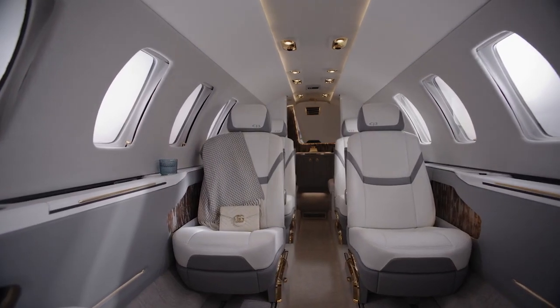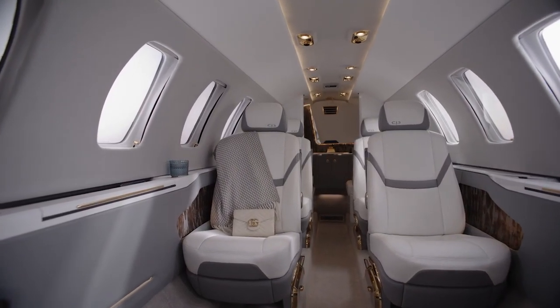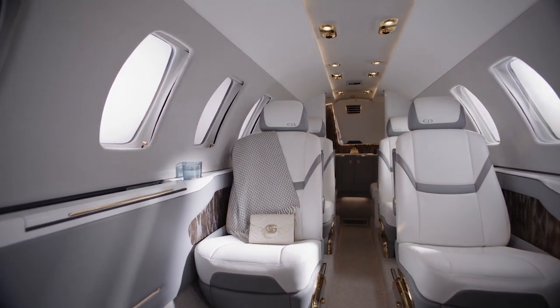The new Cessna Citation CJ3 Gen2 jet is the model of ease and efficiency. With a fully customizable interior, customers can select from a range of standard and optional features to best meet their needs.